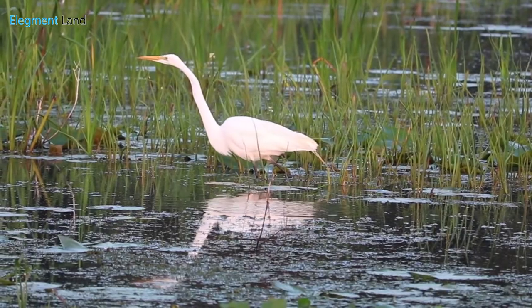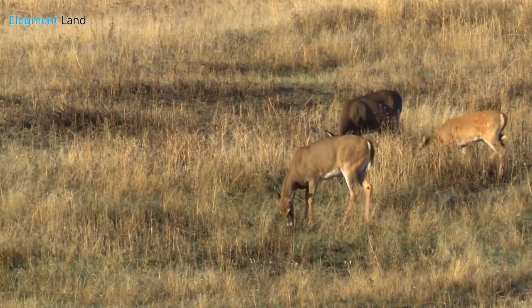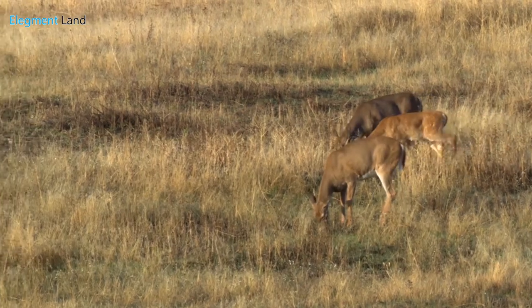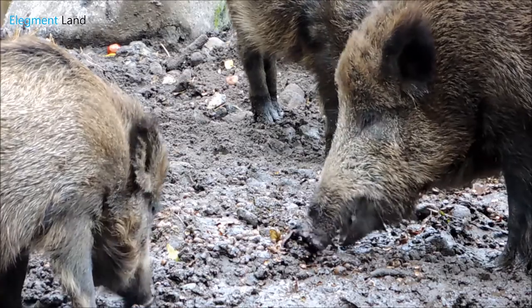The park is also known as a great location to hunt local game. Hunters routinely take home white-tailed deer, squirrel, rabbit, hog, and waterfowl, all less than 30 minutes from your future property.